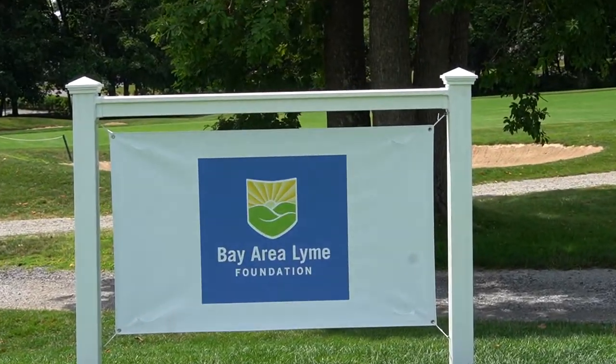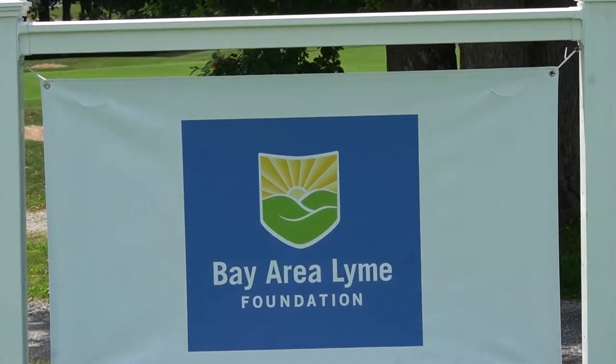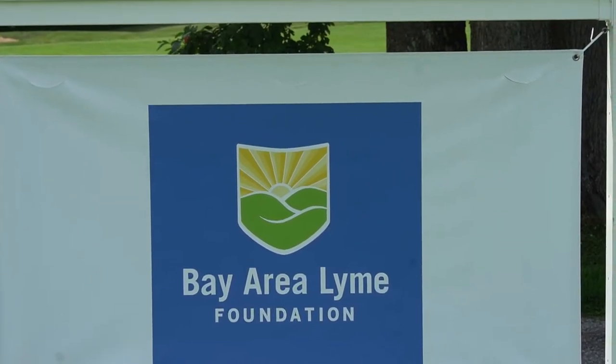At Bay Area Lyme Foundation, our motto is making Lyme easy to diagnose and simple to cure. We fund research to help better understand Lyme disease, find better diagnostics, and find better treatments. The organization was originally started because of a group of friends who ended up having Lyme disease and wanted to find out more information, because there's not a lot of research that's been done. Bay Area Lyme started to change that.